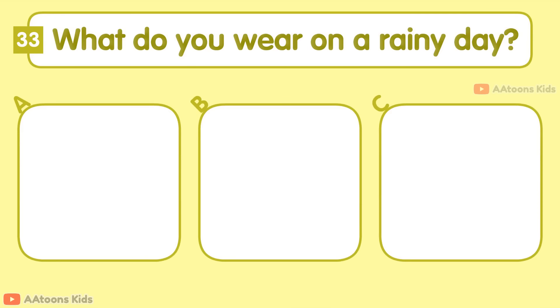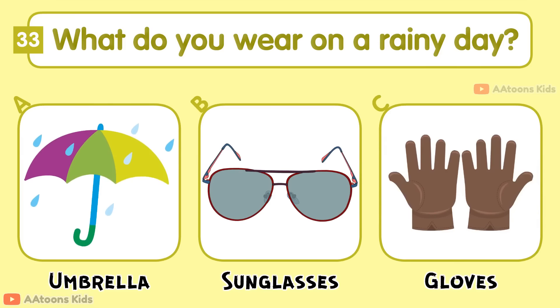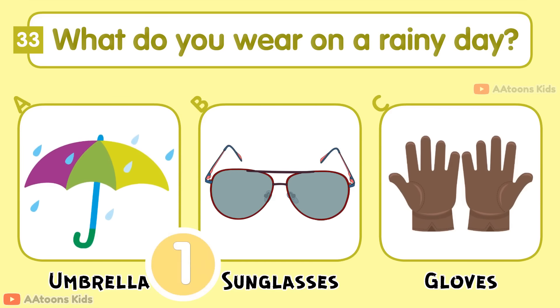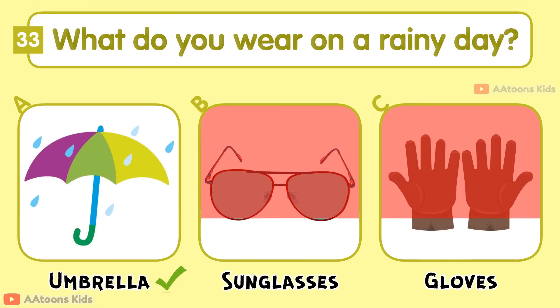What do you wear on a rainy day? Umbrella, Sunglasses, or Gloves? Umbrella.